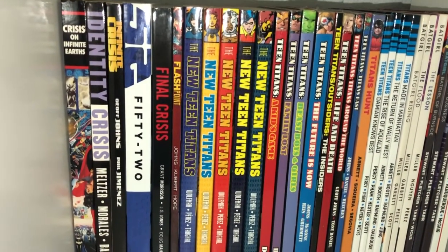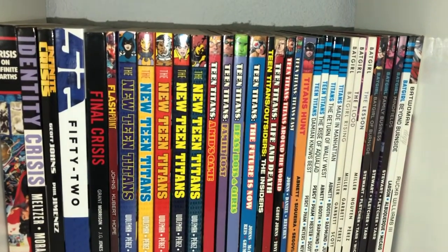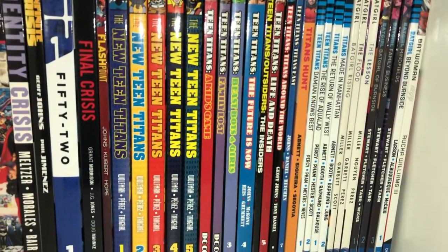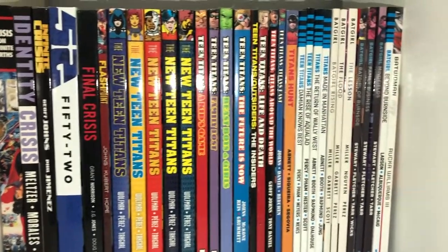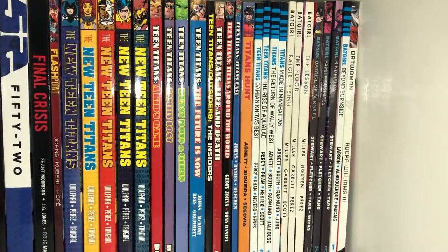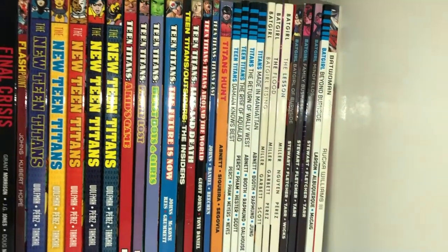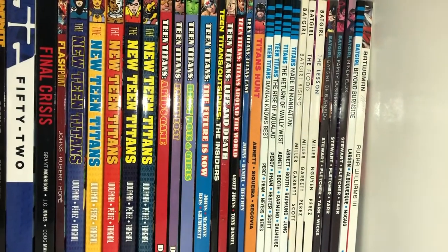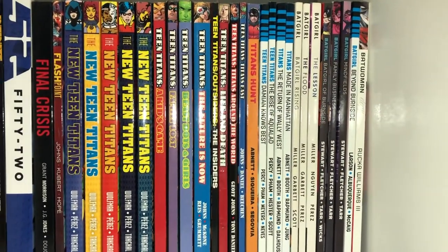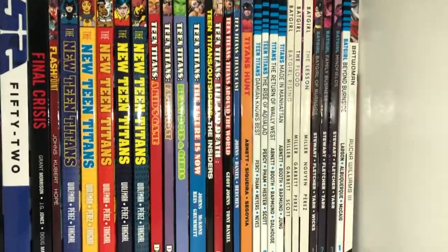Here we have the events - the crisis stuff: Crisis on Infinite Earths, Identity Crisis, Infinite Crisis, 52, Final Crisis, and Flashpoint. Then my Titans collection - it's lacking, needs more stuff, but I'm happy with it. Just a five from Wolfman and Perez, Teen Titans from Geoff Johns, and then the start of the Rebirth era. Then Batgirl - the Stephanie Brown run, and the New 52 post-Simone, because I'm waiting to see if they do an omnibus for Batgirl New 52 - I love that run. There's the Burnside Babs. Batwoman from Greg Rucka, and we're getting a New 52 slash Elegy omnibus - that's exciting.